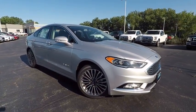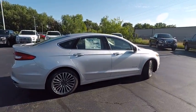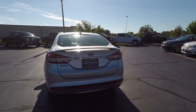2017 Fusion. You can have both impressive power and great economy in a Fusion, priced below $35,000. This vehicle has less than 100 miles. Here are some of this vehicle's great options.